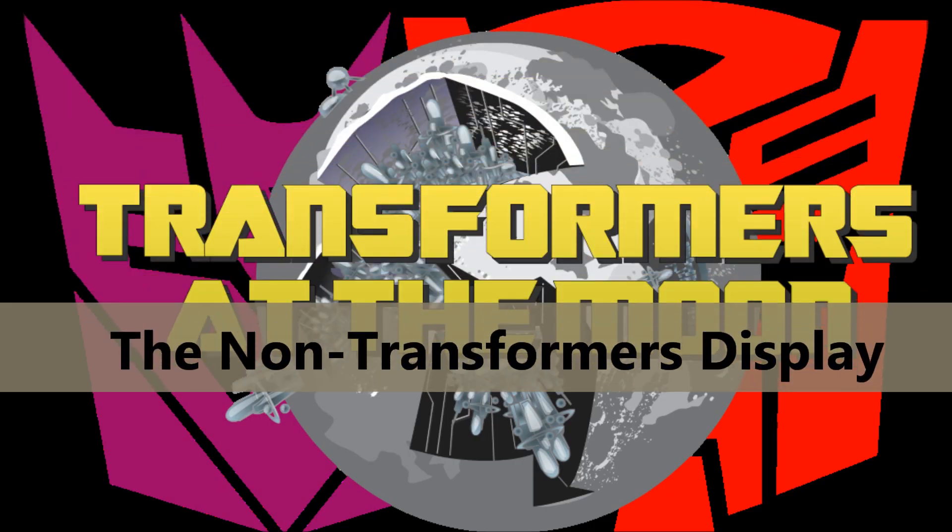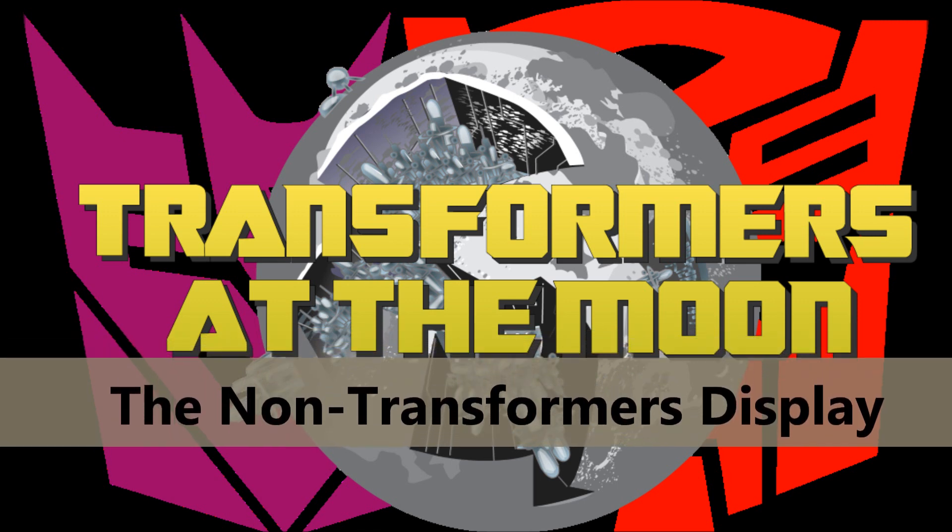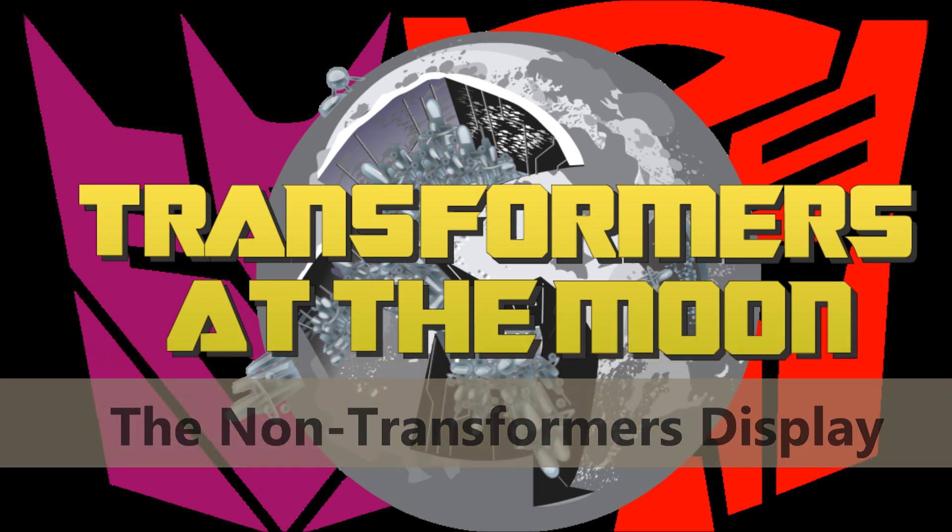Hi everyone, and welcome back to Transformers at the Moon. In this video, we will take you through all of our non-Transformers toy displays. So let's begin!